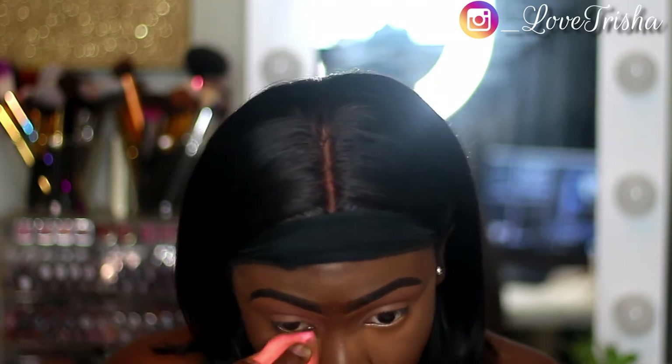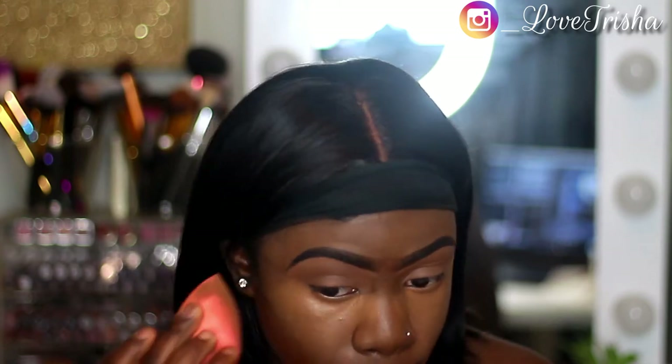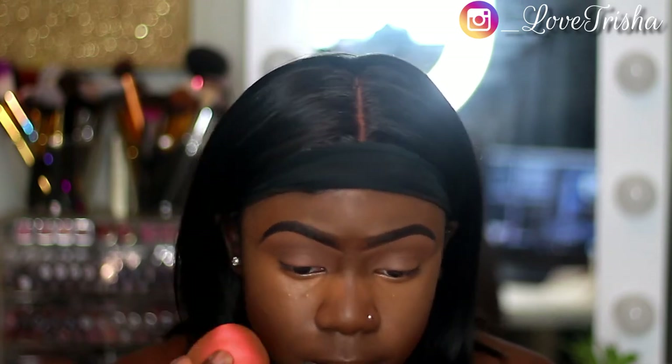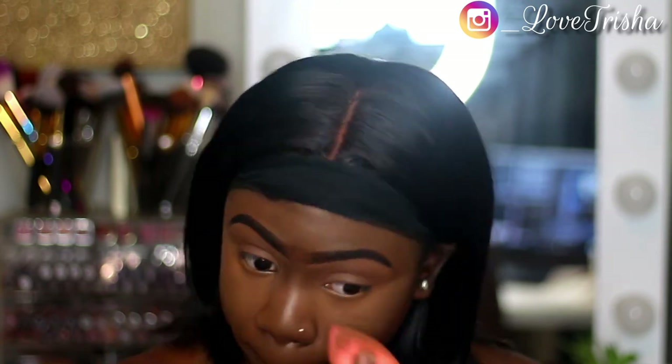I hope everybody is staying safe during this quarantine. I am a healthcare worker, so make sure you guys are staying safe — wearing a mask, washing your hands, keeping hand sanitizer on you. Make sure y'all are staying safe and staying at home. If you're not staying at home, at least keep your six feet.